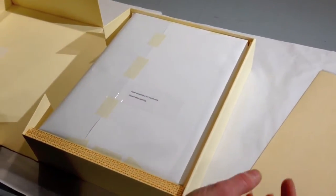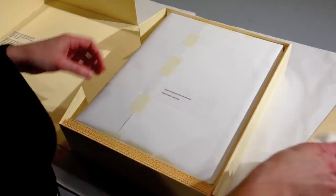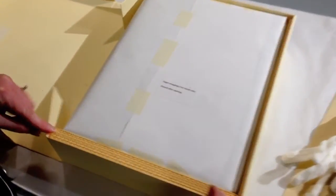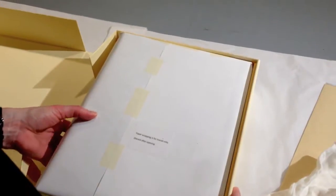So these are all the copies that we had. As you can see, it's a custom box fitted exactly to the Bible, which is really nice.